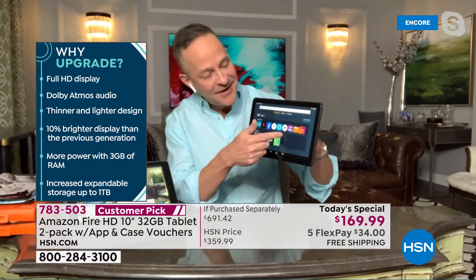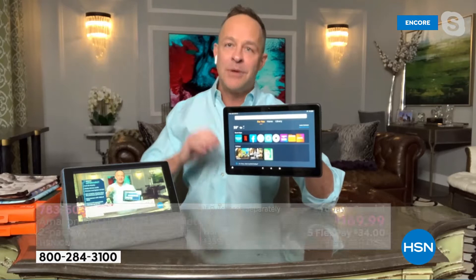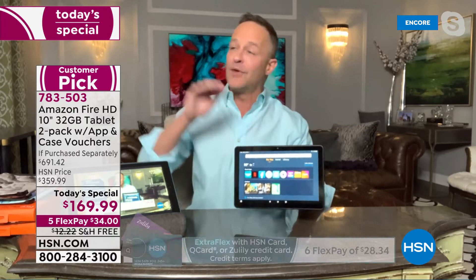10% brighter than the previous version of the tablet. It's got about 2 million pixels in the screen. More RAM — 3 gigs of RAM, which is 50% more. People who know electronics shop RAM first. It's always the smaller number relative to storage, but it's a super important number. Do not overlook it — it's critically important.